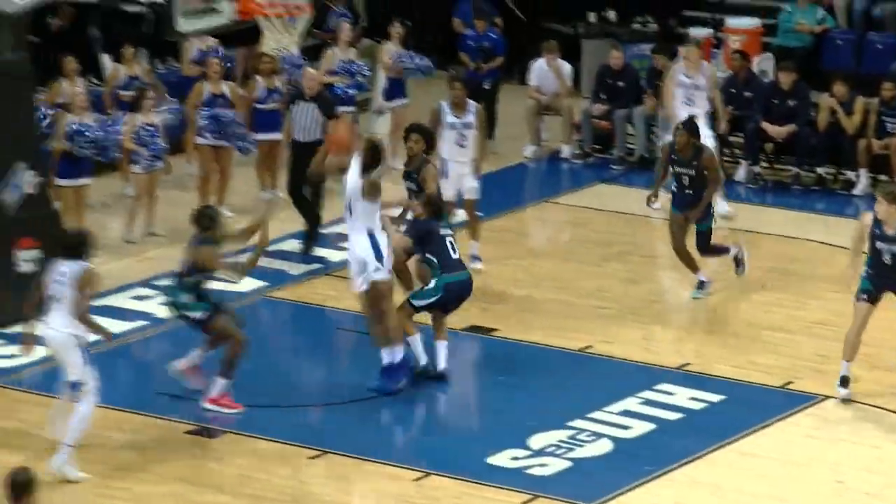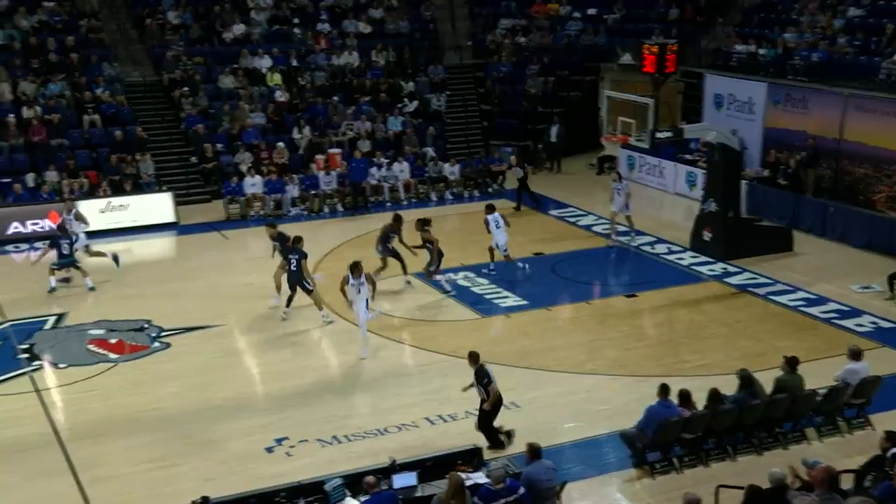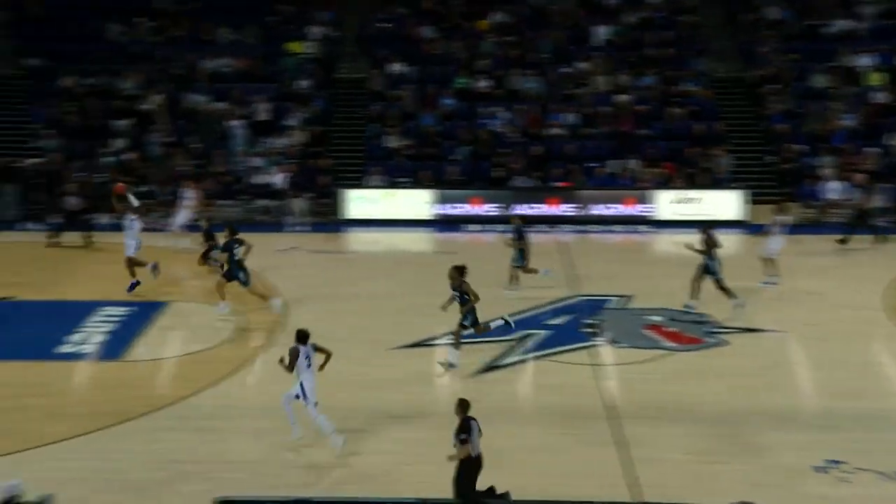Some foul calls. McMullen gets the ball over the top and lays it in — everything they would like from the defensive standpoint.